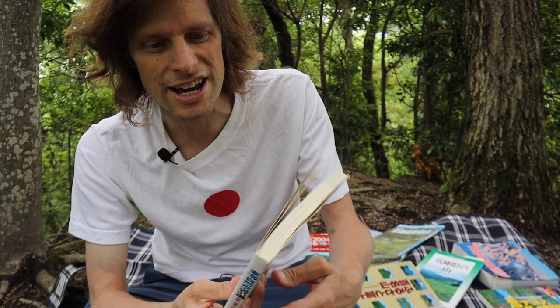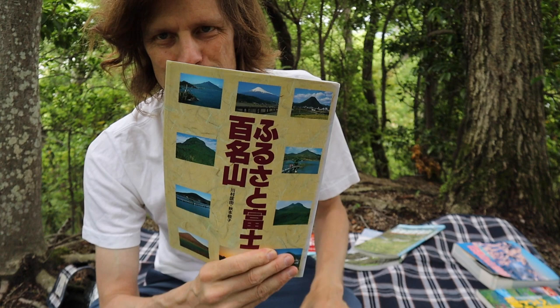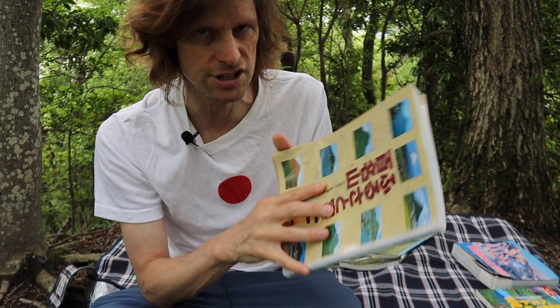If you want to walk the Tokai Shizendo there's a book series for it, though the maps could use improvement — I cannot make heads or tails of them. If you want to climb the hundred famous Fuji look-alikes in Japan there's a guidebook for you. I think there are 400 or so Fuji look-alikes in Japan, and this just includes the hundred best.